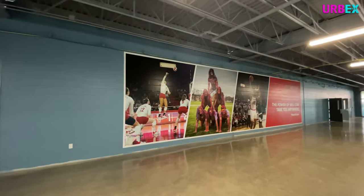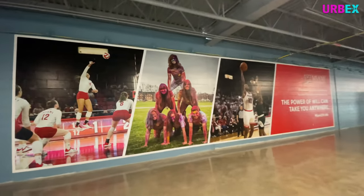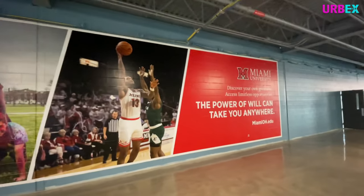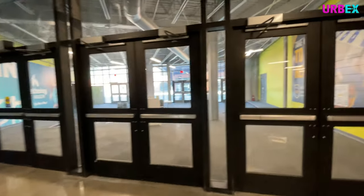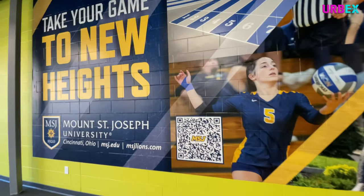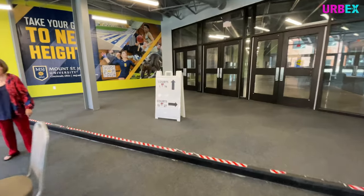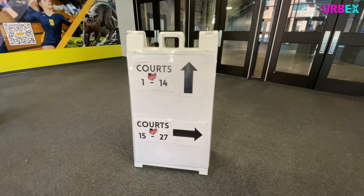Wow, look at the big mural — the nearby Miami University. They've got a mural in here. I'm a bit lost because the sign said to go this way and I haven't seen anything yet, but look — there's another mural painted on the wall and QR codes all over the place. According to this sign, they have 27 courts in this place — that's a lot of basketball!